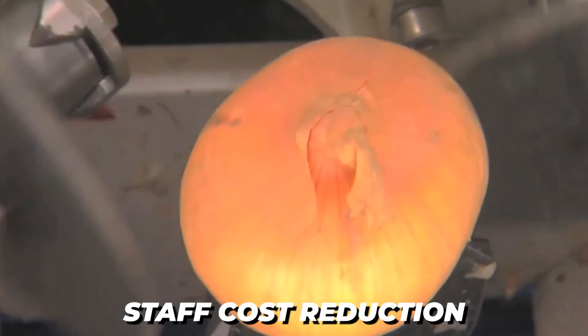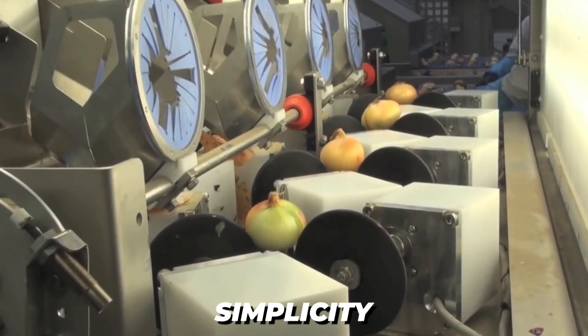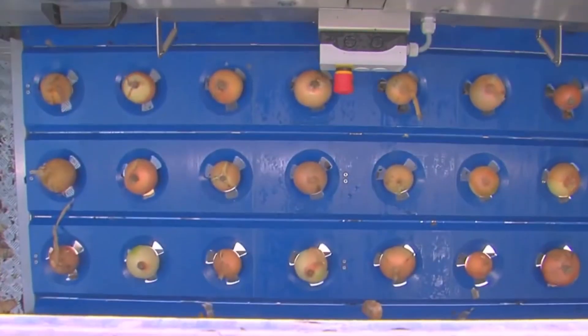The team creates machines that focus on staff cost reduction, yield enhancement, cost reduction, and simplicity. They are all well known for their ability to wow the market with their extraordinary creations.